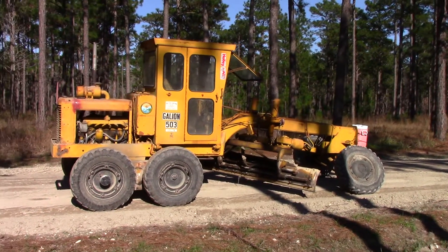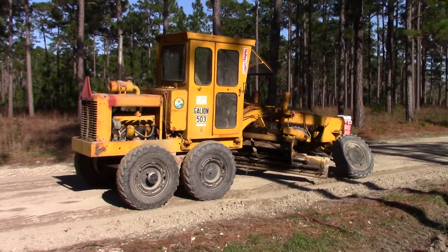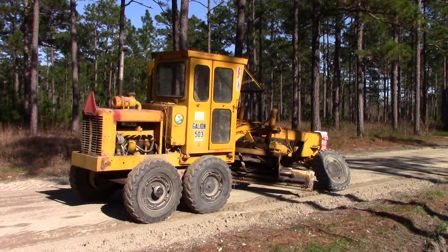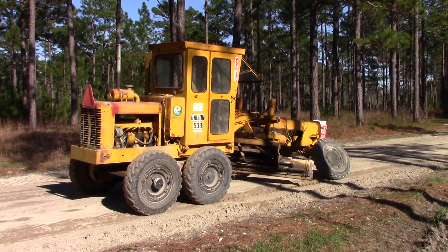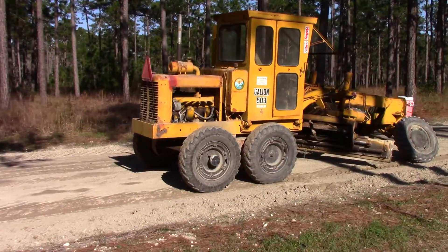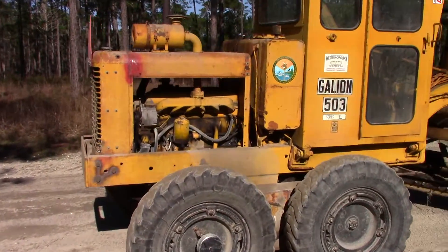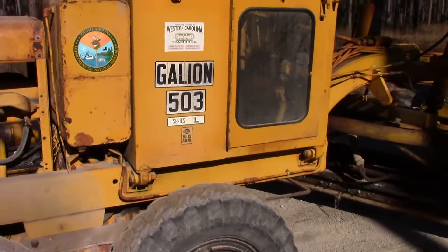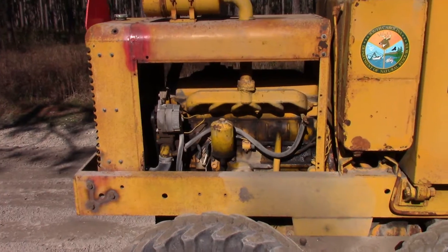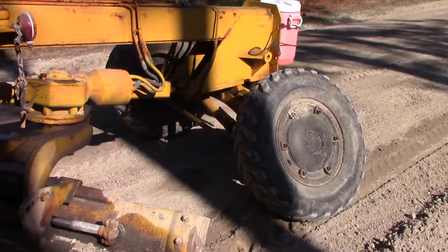It runs good, has a few issues, but I mean it's old. I'm the only one that'll run it — everybody else seems to be challenged by it. Anyway, I just thought I'd share it. I'll do a little quick walk around. It's got an international engine in it, it's diesel. There ain't really much to see, it's just an old grader, but one of my favorite pieces of machinery.